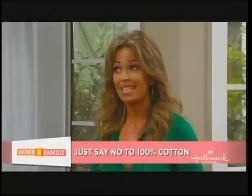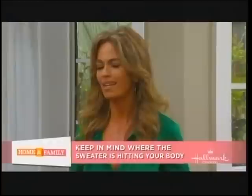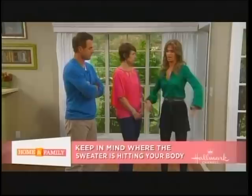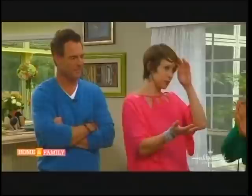The second tip is you want to stay away from anything that's too itchy — no wool. If it's not comfortable, you're not going to wear it, no matter how great a sale price you found. The third thing you want to pay attention to is where the sweater hits you on your body. As women, we don't want to draw any extra attention to a problem area. So let's see our first two models — we've got a before and after.